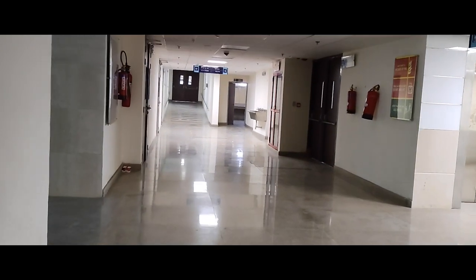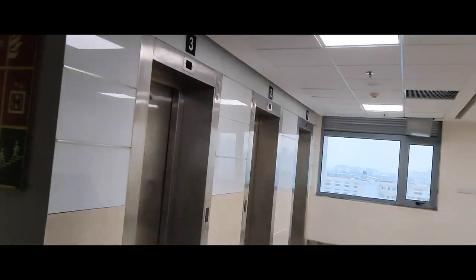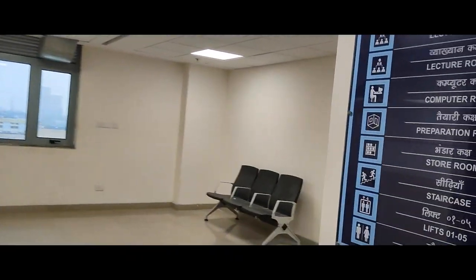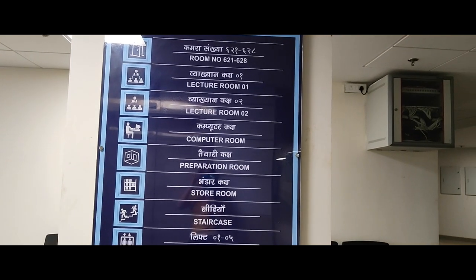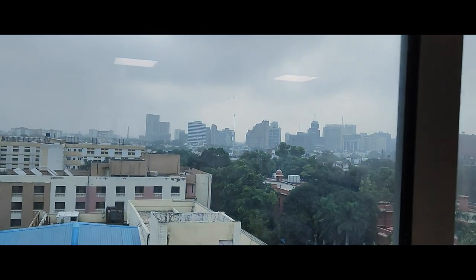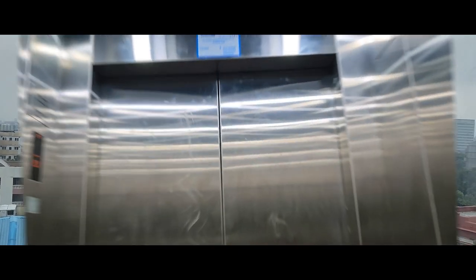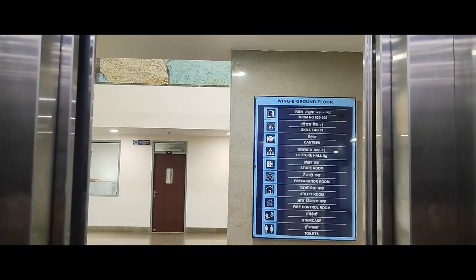We are going down to the bottom. The area has a computer lab, an electric theater, and other facilities. The view is coming from the whole area. We are going back to the front of the building.